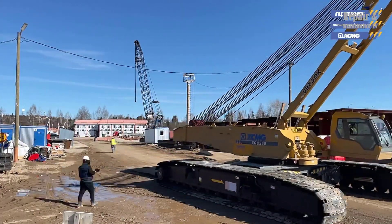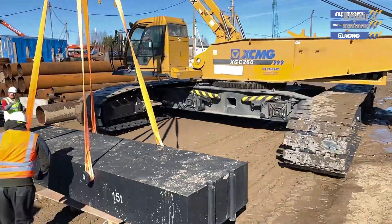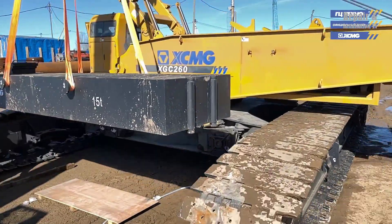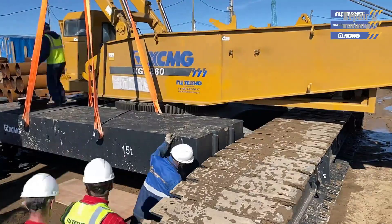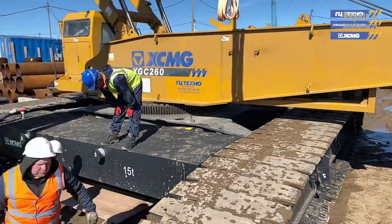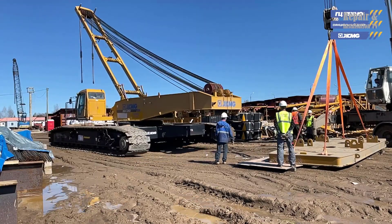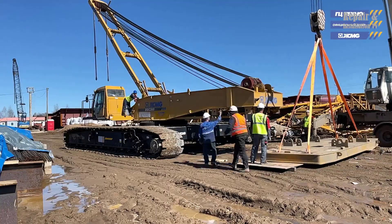In addition to its impressive boom radius, the XCMG XGC-260 crawler crane can also be configured with a range of different boom lengths to suit different project requirements. For example, when equipped with the HW shunting jib, the crane can extend its boom to a maximum length of 125 meters, while the main boom (HB) can be extended to a maximum length of 93 meters.